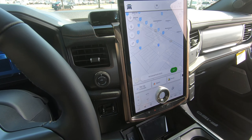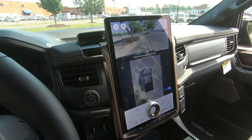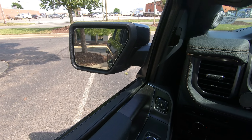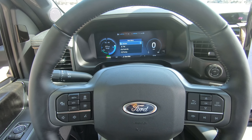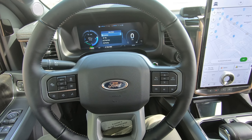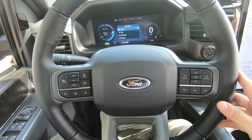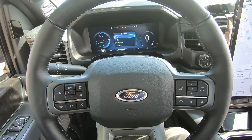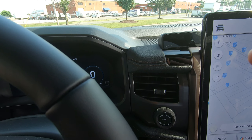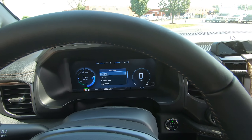You also have a 360-degree camera. Since this is a Lariat, you get Ford CoPilot 360, giving you auto high beams, blind spot monitoring, lane keeping, pre-collision assist, post-collision braking, parking sensors, and rear brake assist. You can upgrade to CoPilot 360 Assist 2.0 to get adaptive cruise control with lane centering, speed sign recognition, and evasive steering assist. You'll also get BlueCruise, which is new for the F-150 Lightning — this will essentially drive itself, with infrared cameras watching your eyes to make sure you're paying attention to the road.